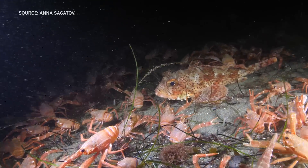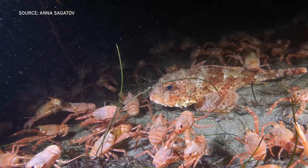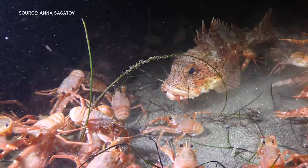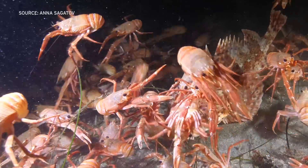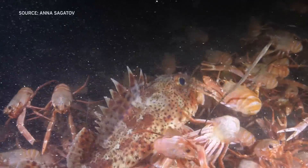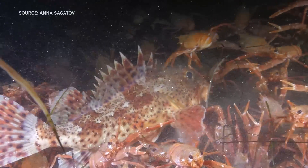The tuna crabs are a tasty snack for many sea predators like tuna or rockfish. I actually did see a predation event — when I was down in the canyon on April 21st, I caught some footage of a rockfish eating one.